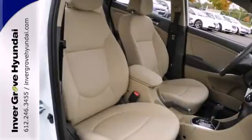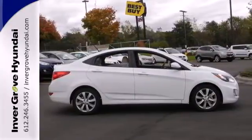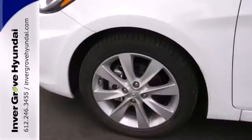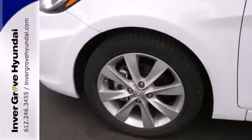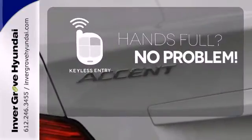Life will be easier with the keyless entry, power windows, and heated mirrors, but you're not sacrificing safety. Stability and traction control, anti-lock brakes, and several sets of airbags all come standard. Keyless entry means those hands-full moments are a little easier.